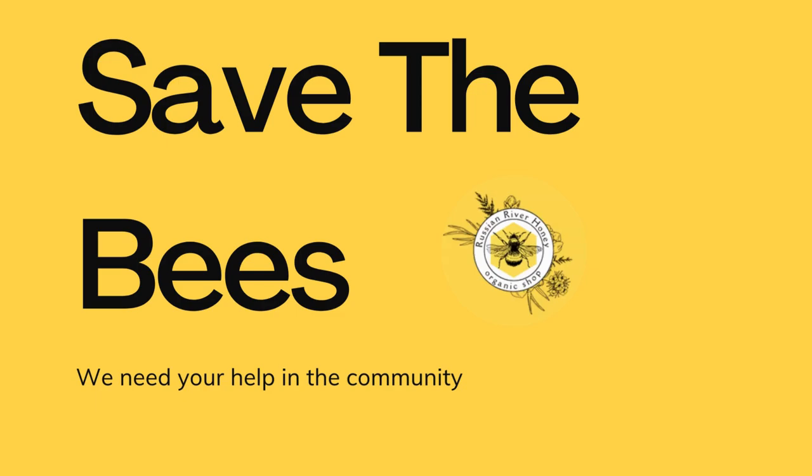Contribute to research. By participating in hive hosting programs, you can help research, study bee health and behavior, contributing to important scientific knowledge.